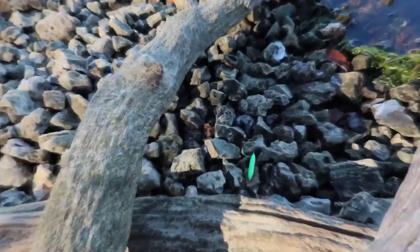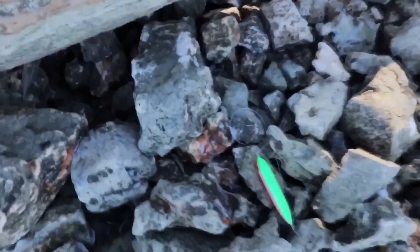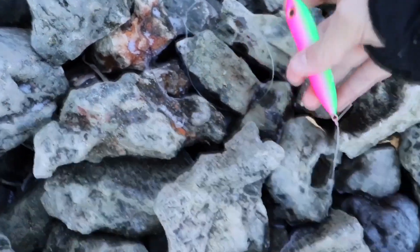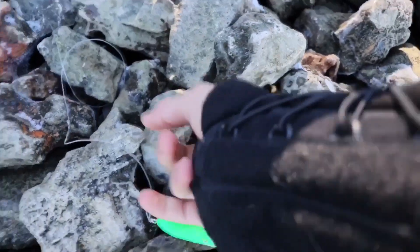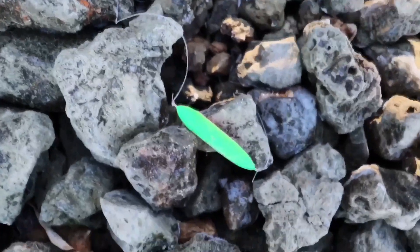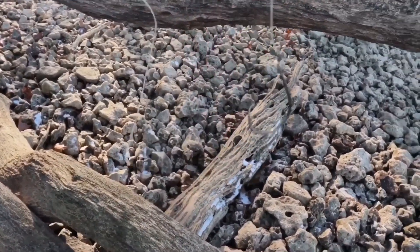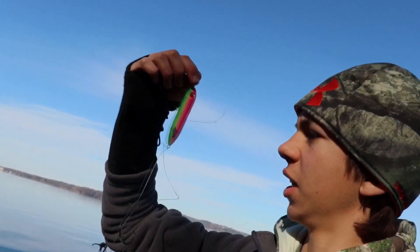I already see the first one — boom, looks like a little Spook. Looks like we got a little Spook here. I don't know how they lost it. Hold on, the rocks are frozen. Interesting little setup they got here — it's a Spook with a giant like six-aught hook. Not sure what these people were thinking, but I'll take it, put some hooks on it, be good as new.